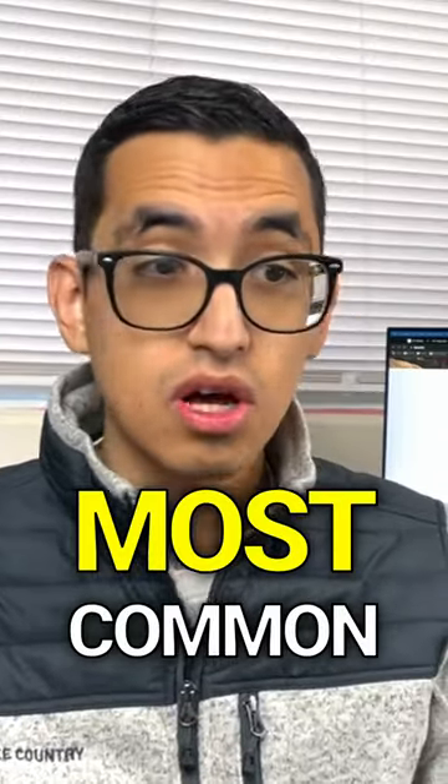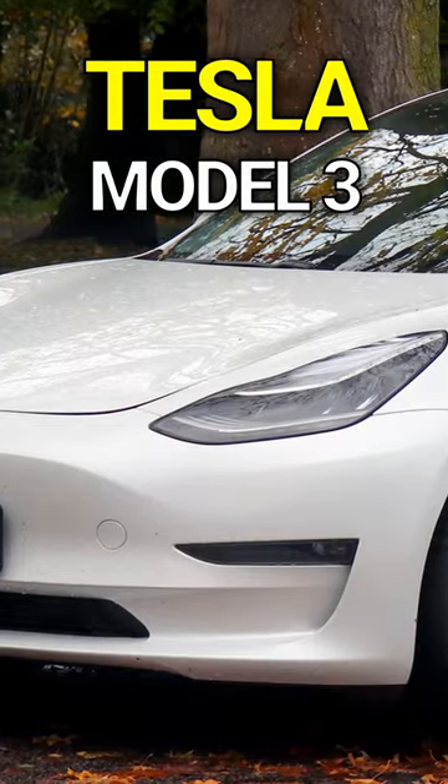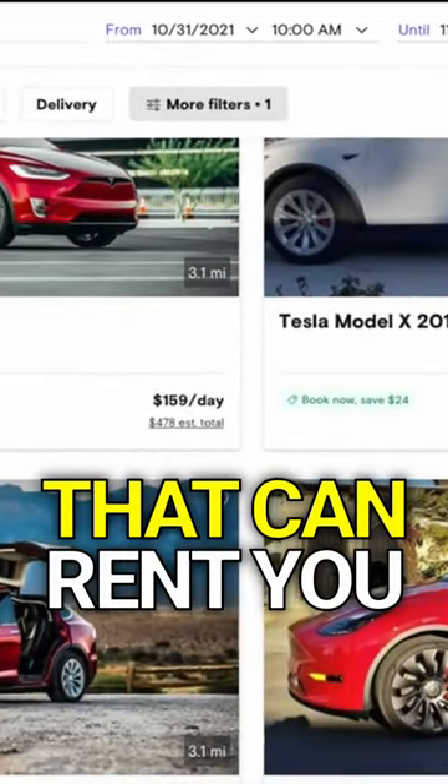The second most popular vehicle on the platform would be the Tesla Model 3, simply because Turo still remains one of the only or few rental car companies out there that can rent you a Tesla.